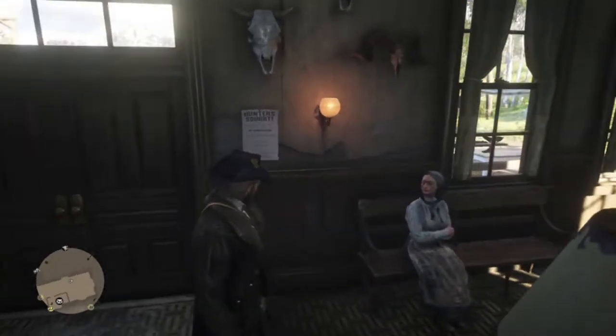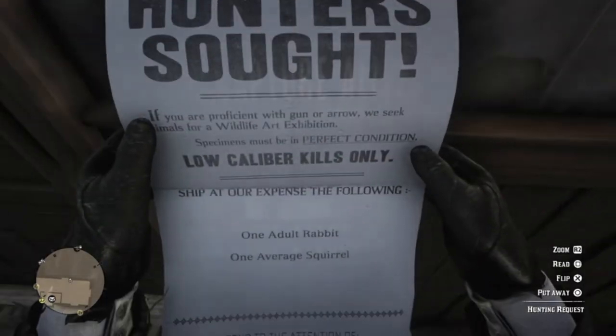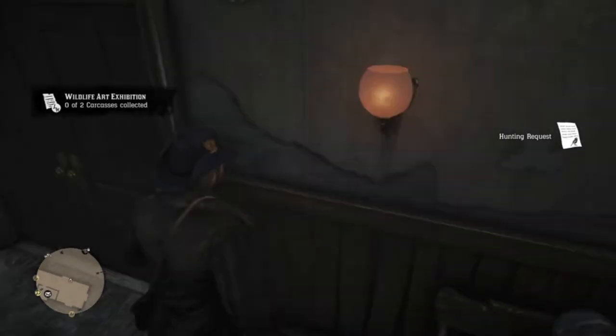Morning, Tim. If you would like to go inside the house and meet the taxidermist, you need to inspect this poster at the Valentine train station. However, this side quest requires New Austin access to complete, so Arthur will never get to meet her.